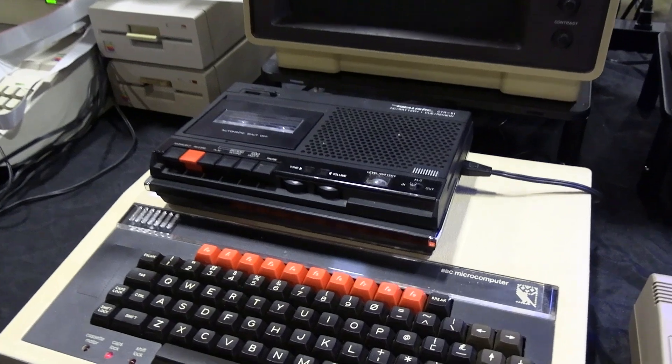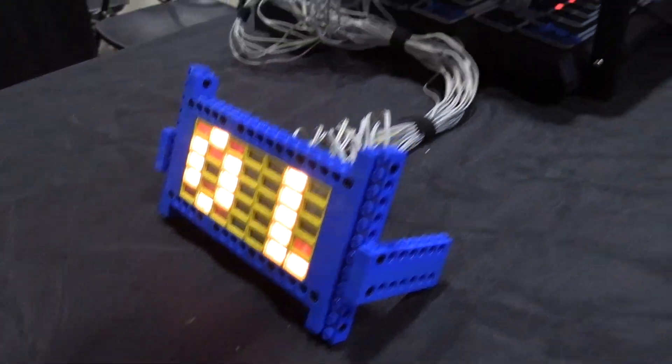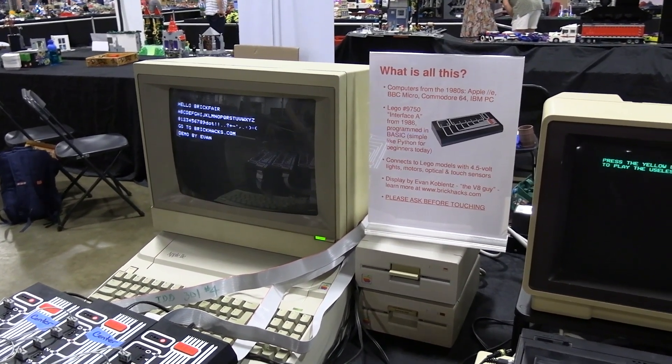I built four demos. This is a seven-by-five sign matrix — that's the text on the screen saying 'Hello, Brick Fair.' I made a character set. Go to BrickHacks.com, which is my website. Demo by Evan — that's me.